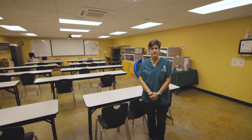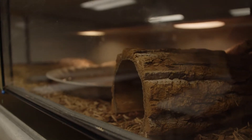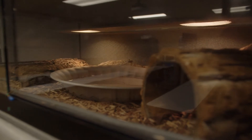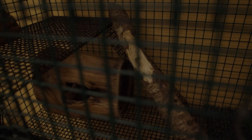This is our classroom space adjacent to the Wildlife Rehabilitation Clinic. In this space, we hold several different wildlife rehabilitation classes, labs, and public presentations.